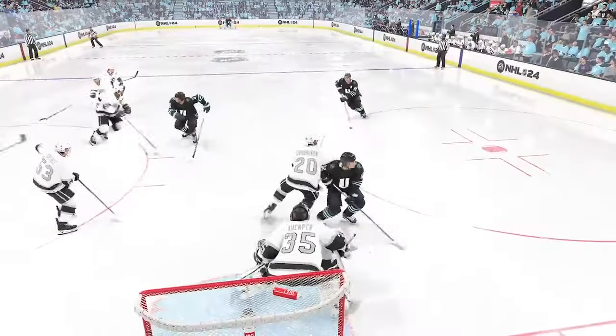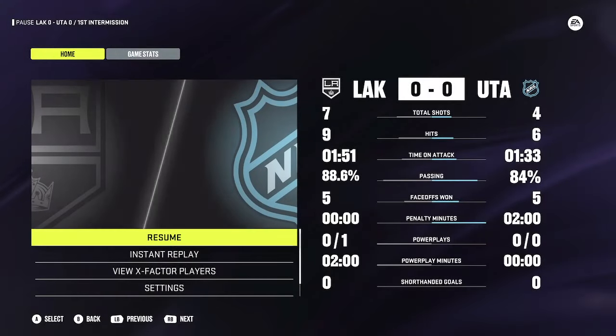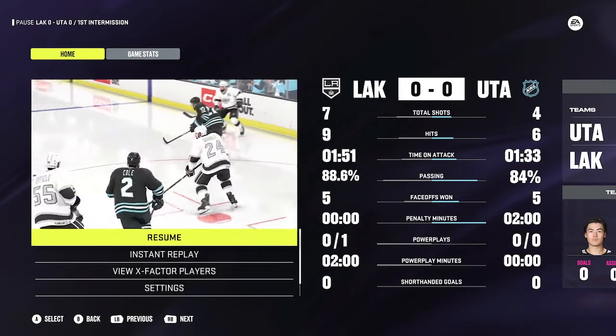You can grab a hot dog and we'll be back with second period action in moments. Player interviews and blogs on our team website.